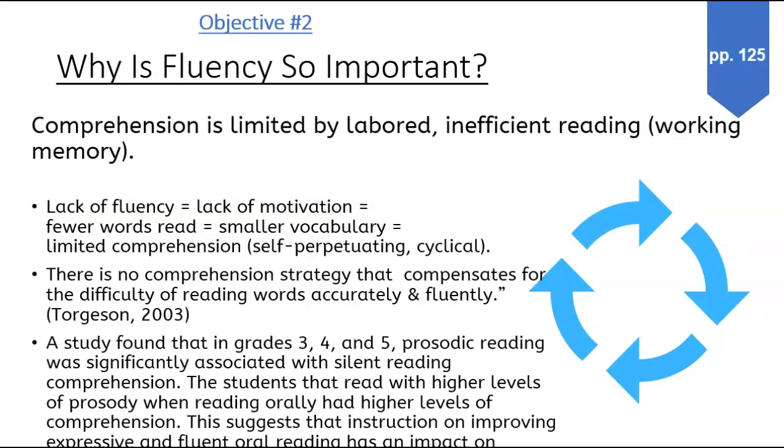On objective 2, why is it so important? Again, read and take notes.